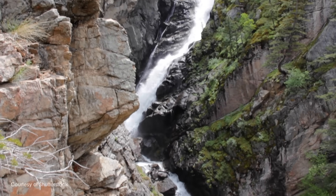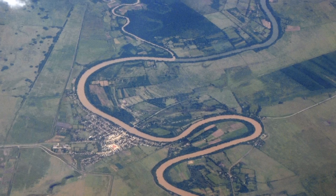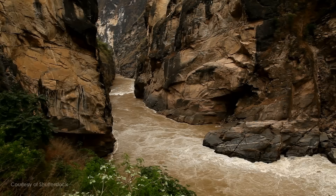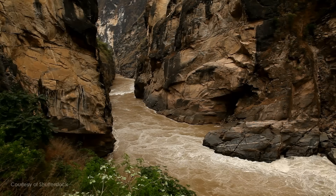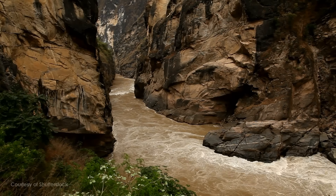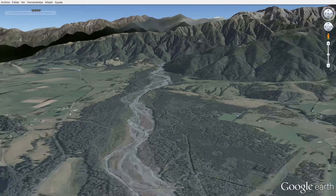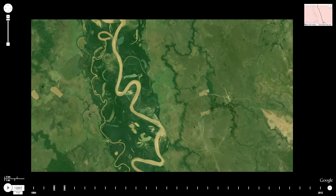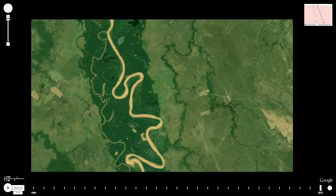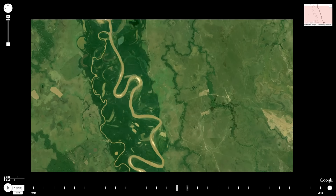Compared to the whitewater streams that tumble down mountainsides, the meandering rivers of the plains may seem tame and lazy. But mountain streams are corralled by the steep-walled valleys they carve — their courses are literally set in stone. Out on the open plains, those stony walls give way to soft soil, allowing rivers to shift their banks and set their own ever-changing courses to the sea — courses that almost never run straight.